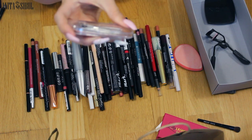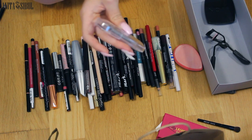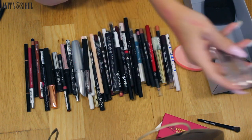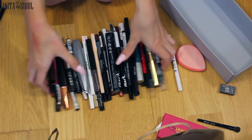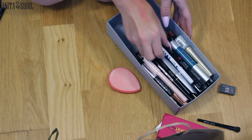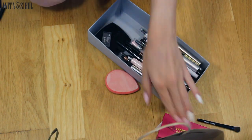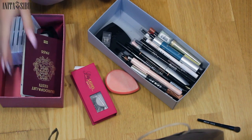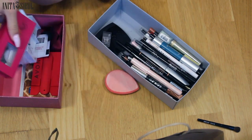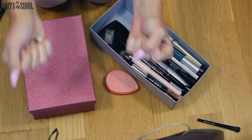And the Essence brow product — I kind of like the pigment, but the fact that it didn't match my eyebrows at all is why I have to give it away. Get yourself together, pencils, just be here. And the lashes are here. But I have a secret box where all my lashes are. I think we have sorted out everything — everything!